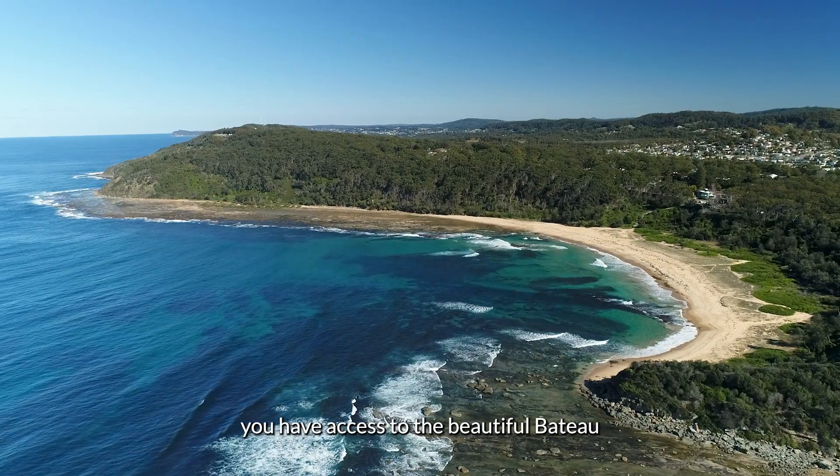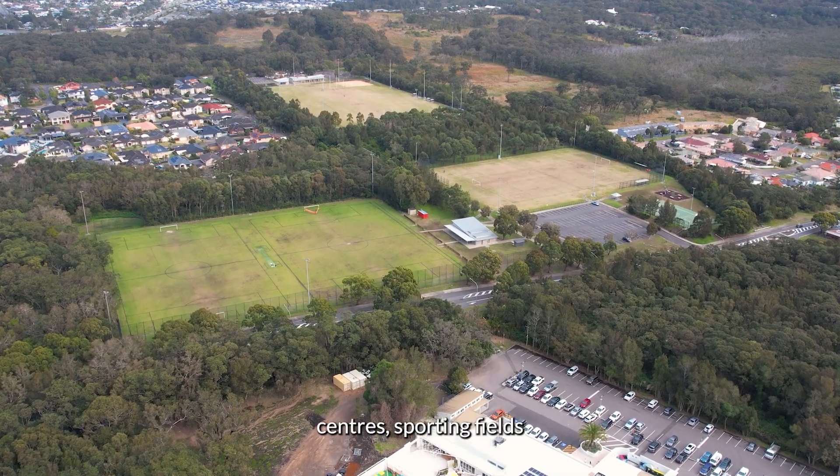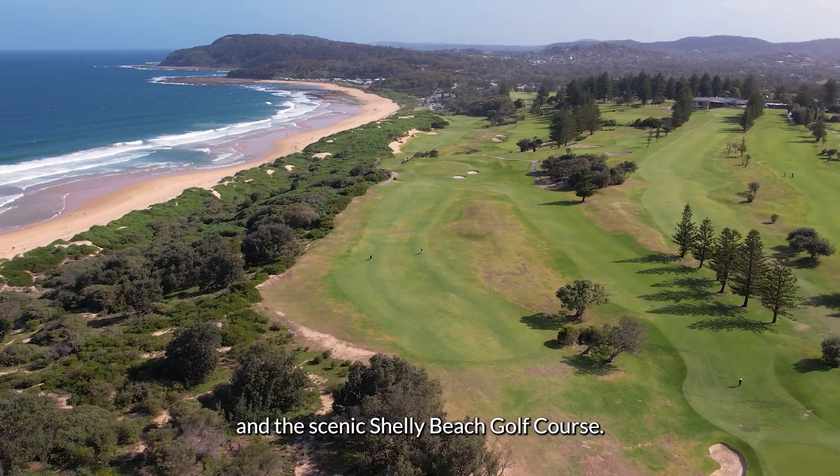Just moments away you'll have access to the beautiful Baddow Bay beach, the highly regarded Baddow Bay public school, shopping centres, sporting fields, and the scenic Shelley Beach golf course.